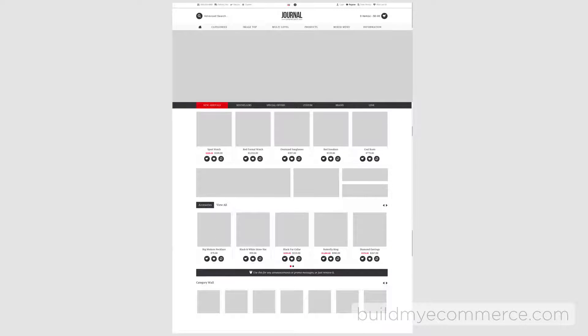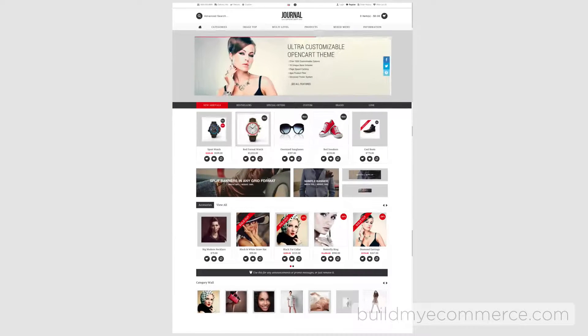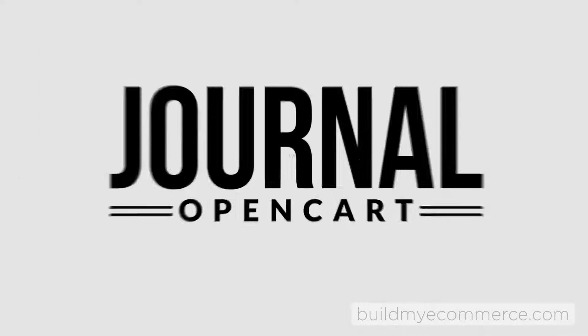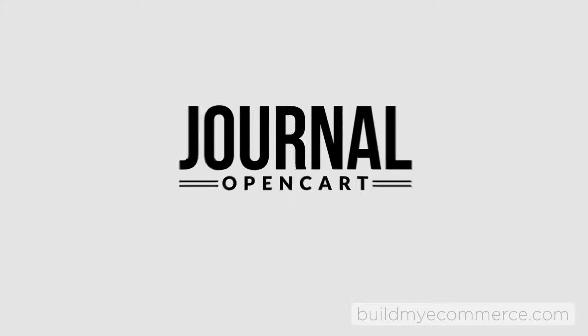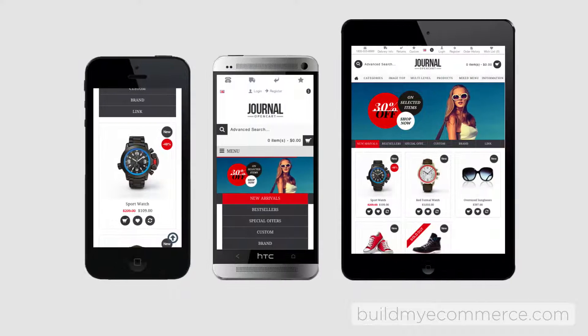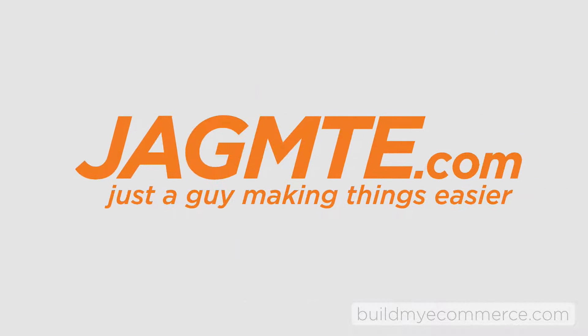Focus on selecting the right pieces to fill in. Did I have a plan? Yes. If you remember my objective, it is using the Journal OpenCart theme to make the web store responsive and user-friendly across multiple devices and to enhance brand identity.